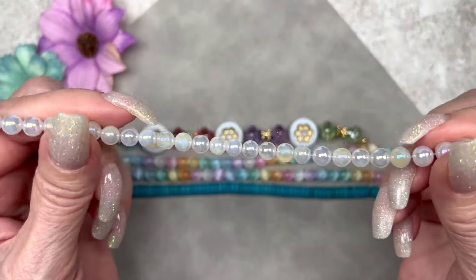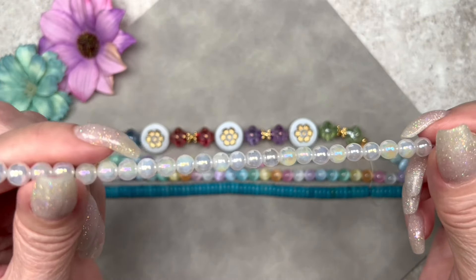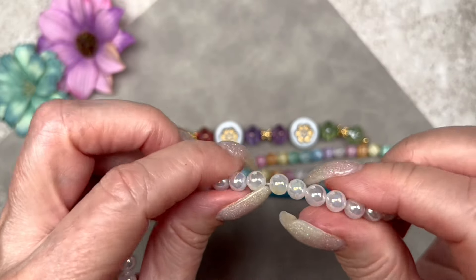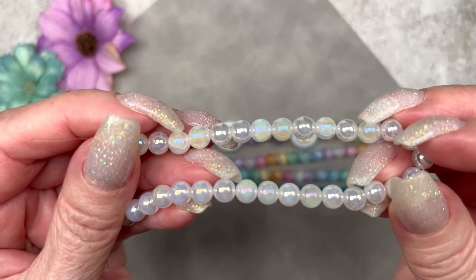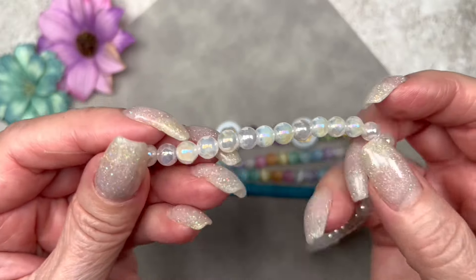These are smooth quartz beads with an AB finish, measuring six millimeters in size. Look at that gorgeous AB finish — it's so pretty! This is a seven-inch strand with 30 pieces. I love these.